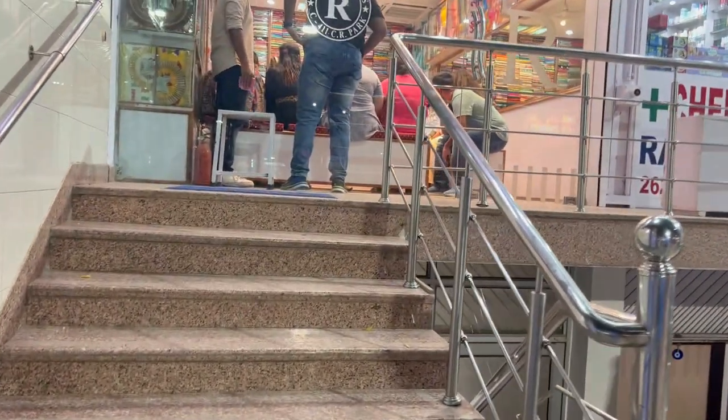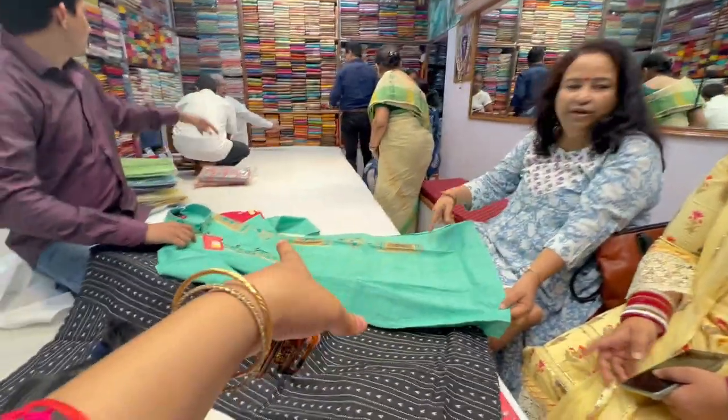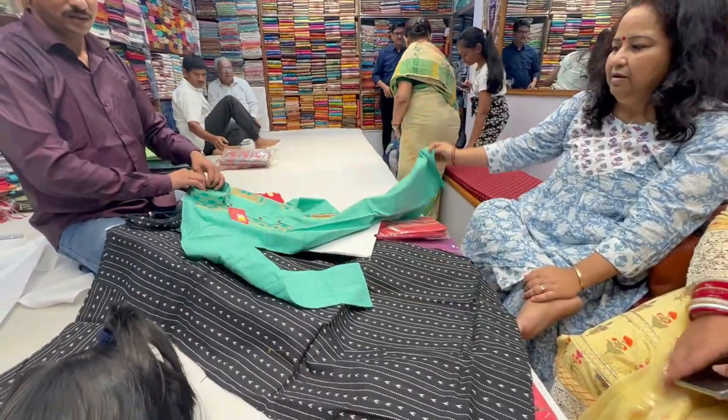Hey friends, welcome back to the channel! Hope you are all very good. If you have seen my last vlog, this is a continuation of it. After the exhibition, we have come here. This is Raj Traders shop — it is an exclusive handloom shop where you get all kinds of handloom items.